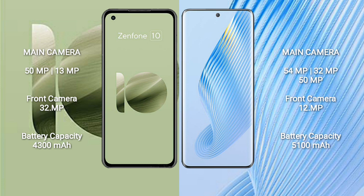Asus Zenfone 10 has a 4300mAh battery with 30W fast charging support. Honor Magic 5 has a 5100mAh battery with 66W fast charging support.